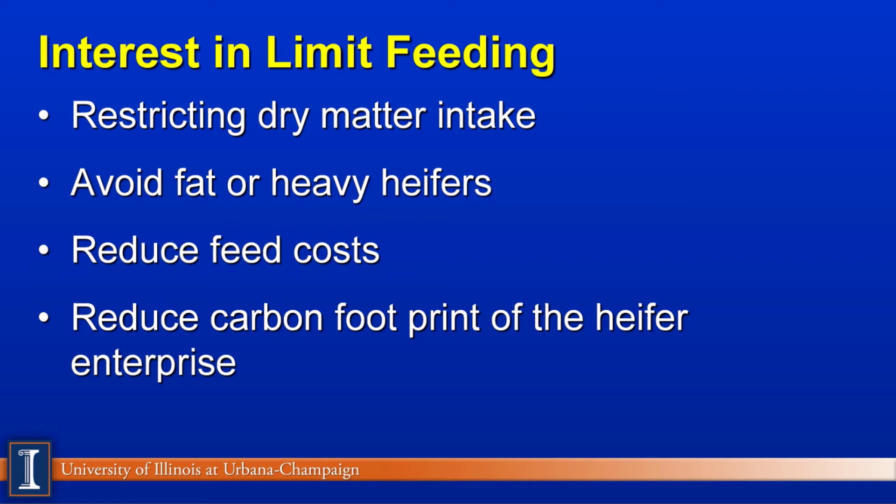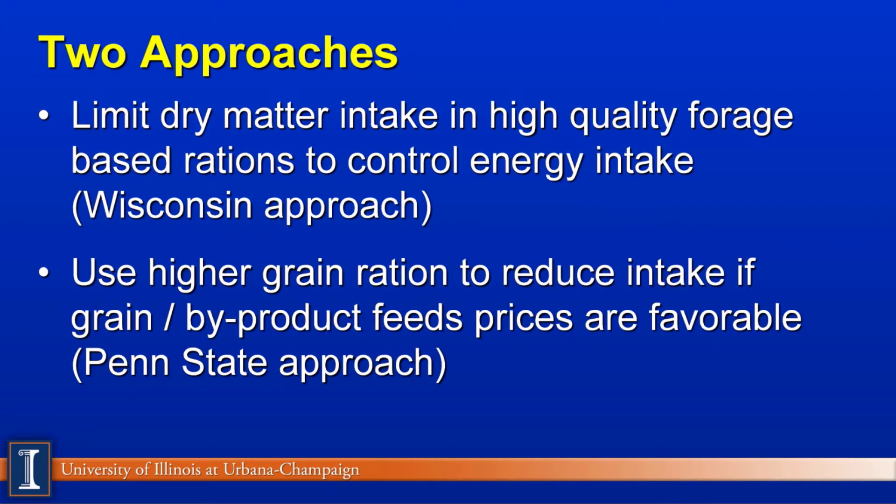And finally, there's an interest in the carbon footprint in terms of how much carbon or greenhouse gases are coming from the heifer enterprise. We'll examine two approaches. The first one is to limit dry matter intake, especially on farms where there's high-quality forages, to control energy intake — we'll call that the Wisconsin approach. The second one comes from Penn State, using higher grain diets to reduce feed intake, especially if grains and byproduct feeds are favorably priced.